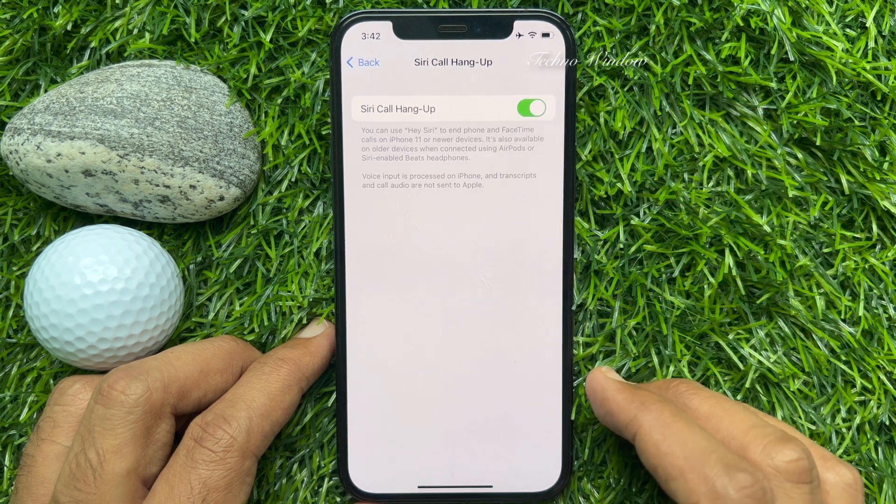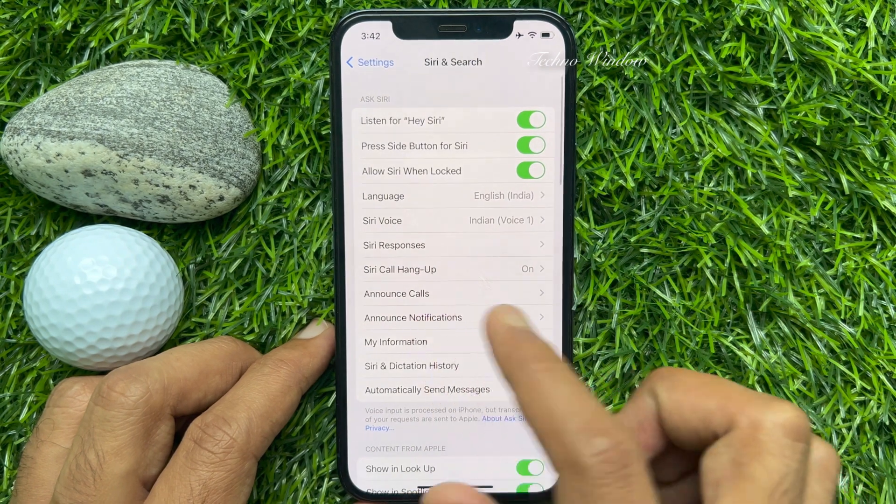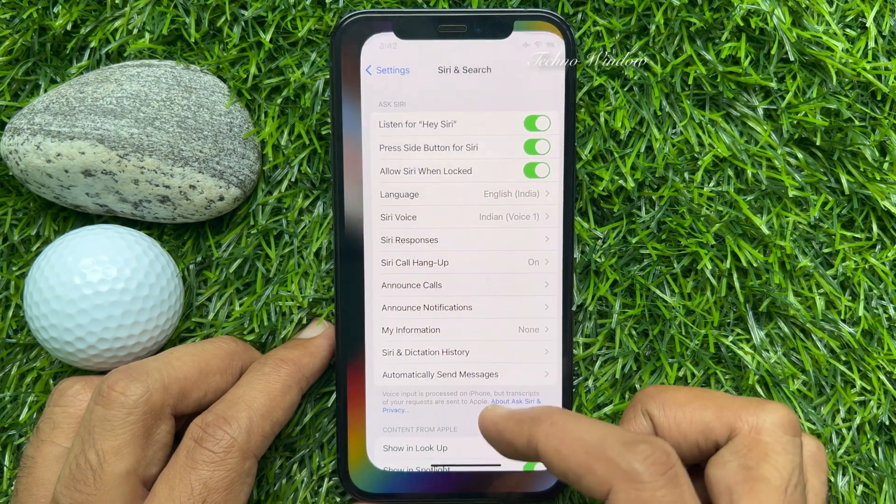Just turn on the toggle Siri call hang up. That's it. These are the steps to hang up calls using Siri.